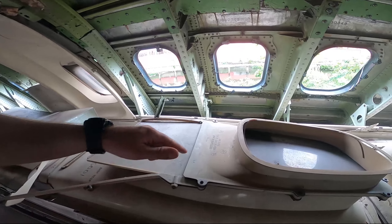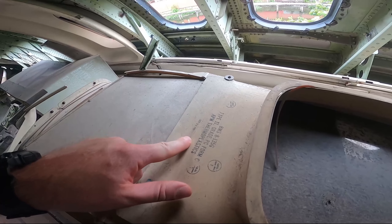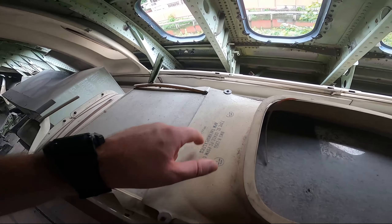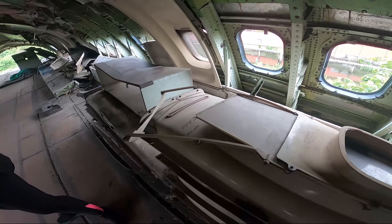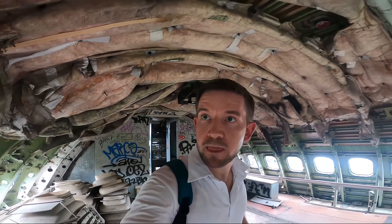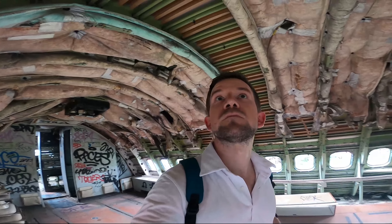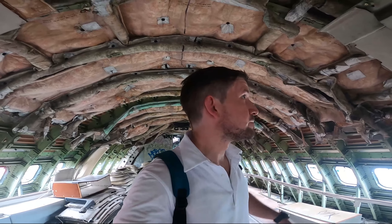If you can see any dates on any of the materials — 1985. So this is October 1985. That might have been a refurbishment, but this is when the windows were made — 1985. Wasn't even born then.